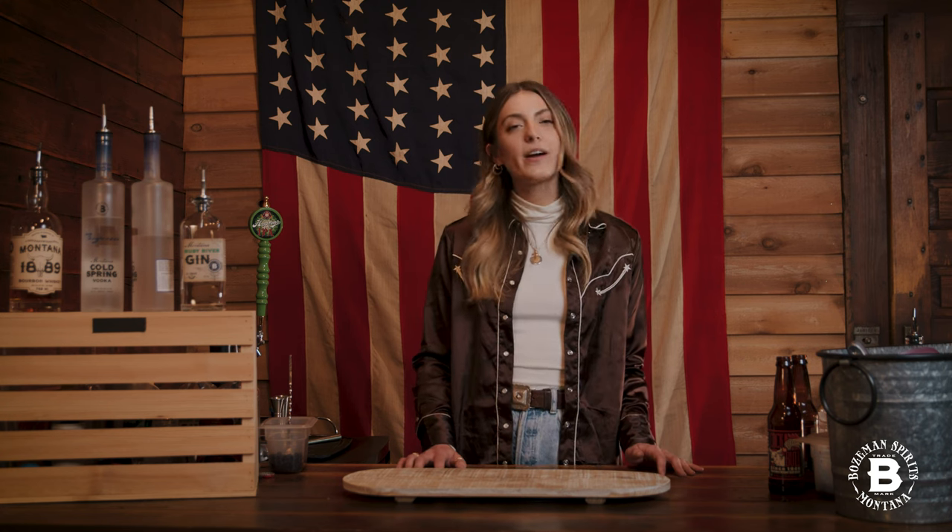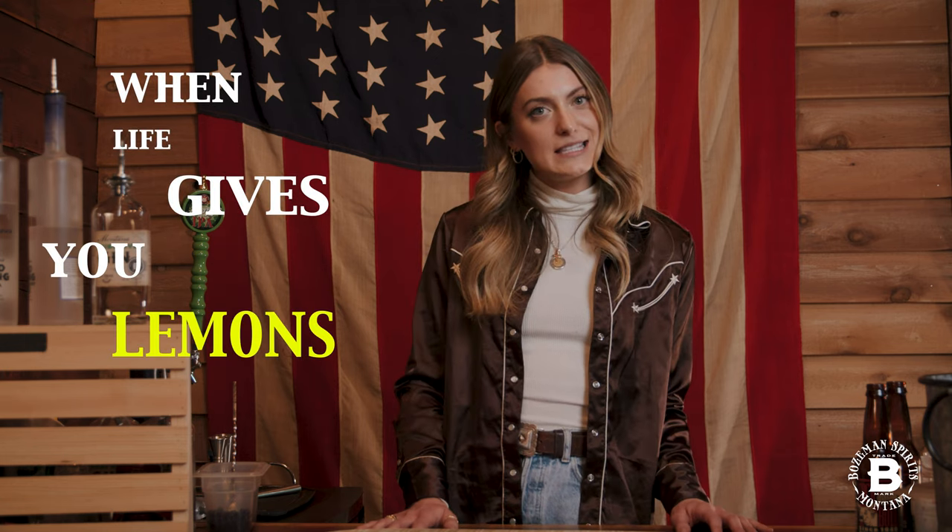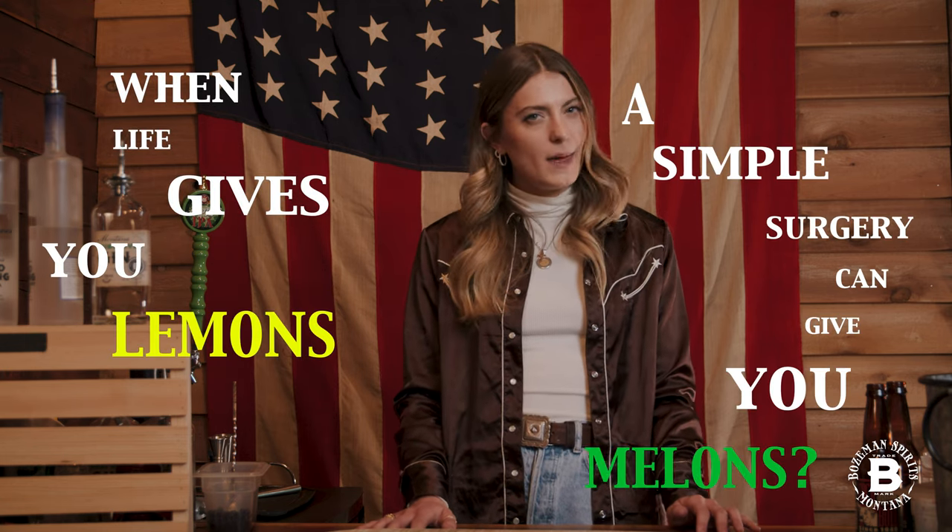Back again with another Bozeman Spirits cocktail clinic. Today we're making a huckleberry vodka lemonade. And you know what they say, when life gives you lemons, a simple surgery can give you melons.